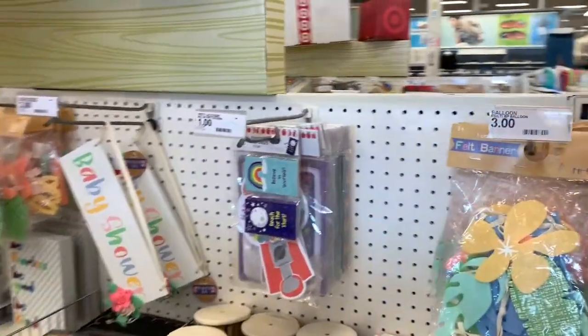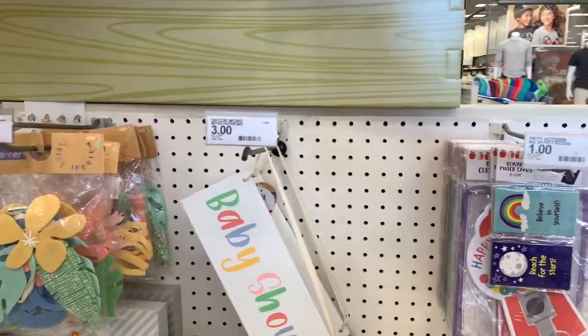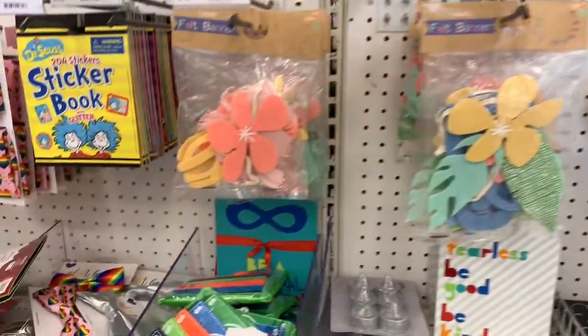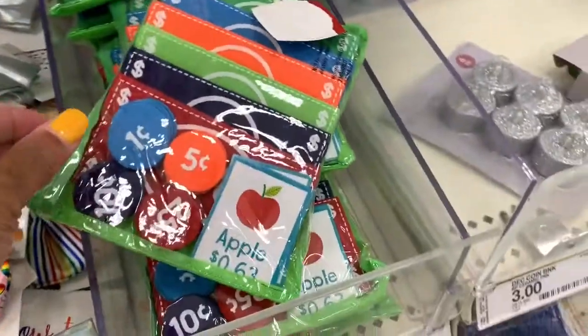Hello guys, welcome back to my channel. I'm over here in the Dollar Spot at Target and I see that they have a lot of new things here for the upcoming school year.